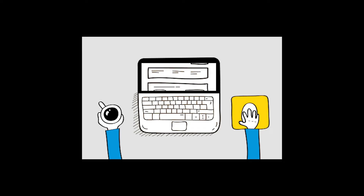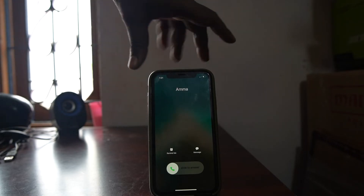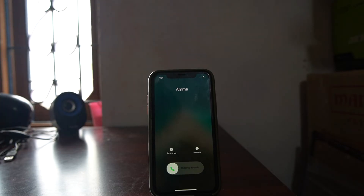After conducting thorough research, we have found some simple solutions. The first one is: press one of the iPhone volume buttons before you answer the call. This will reconnect your AirPods connection and your call should work perfectly.